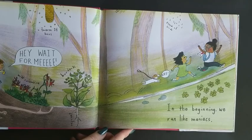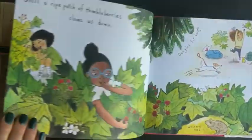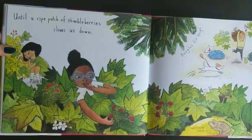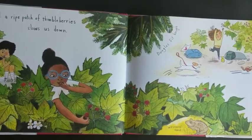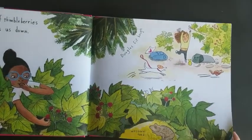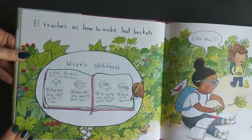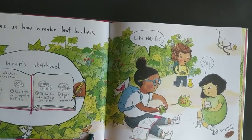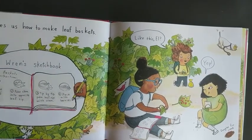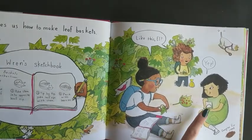In the beginning we run like maniacs, until a ripe patch of thimbleberry slows us down. Yum! Elle teaches us how to make leaf baskets. You can see they're making little baskets out of the leaves with the stem as the handle.